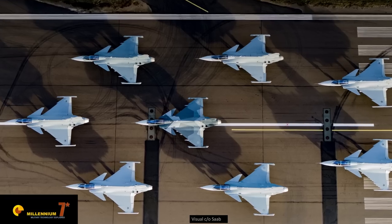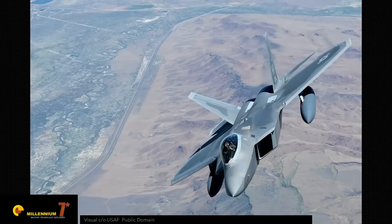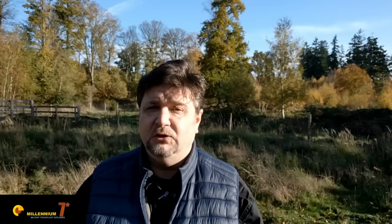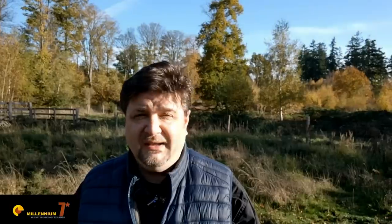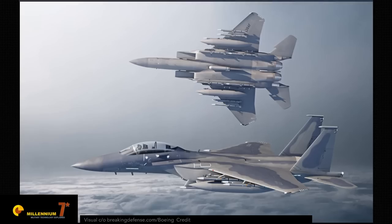While the others are big, the Gripen is small. While the others hide themselves, the Gripen will blind you. While the others are bulky, the Gripen is slender. And while the others seem lethal, the Gripen is lethal.